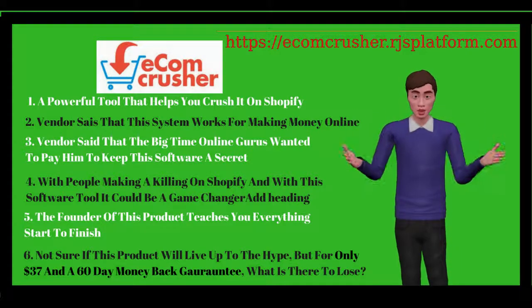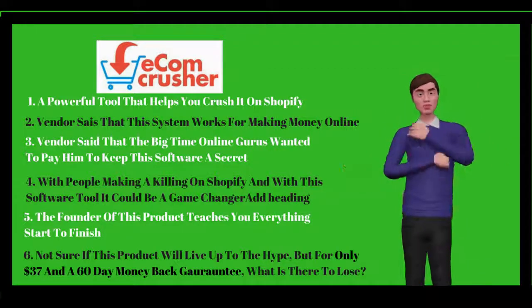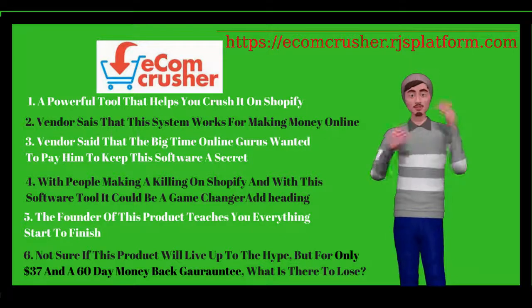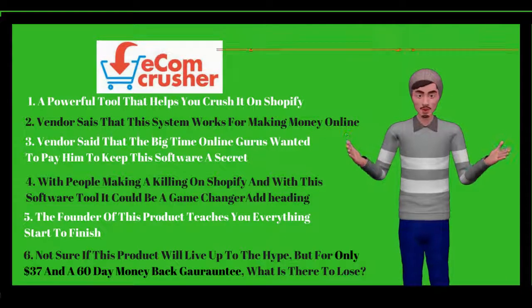I've been burnt before but this looks very promising. I want to give Ecomcrusher a try. Let's get started. Sounds cool, I'll show you everything I have learned so far.